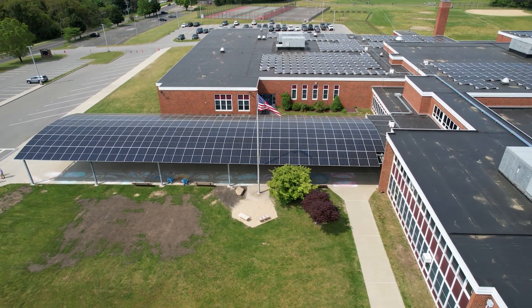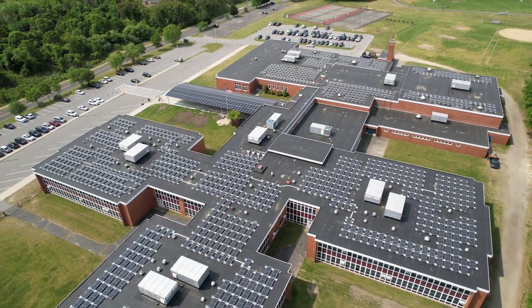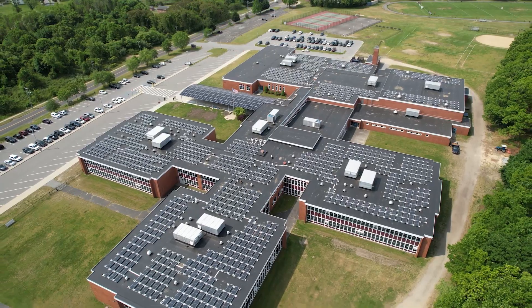In the long run, it's reducing our carbon footprint, which is important. We're trying to teach our kids about that in school right now. We're trying to help future generations, but the cost savings is a huge benefit as well. Sustainable energy, reducing the amount of fossil fuels we use — which right now the costs are astronomical — and being a taxpayer myself living in town, I know it's going to help the community in the long run.